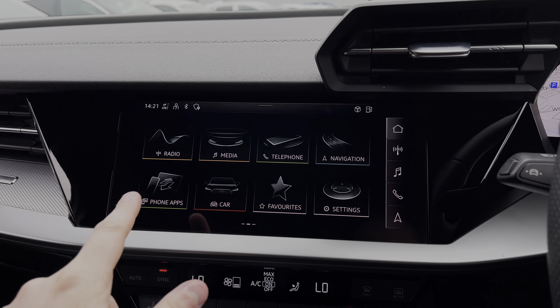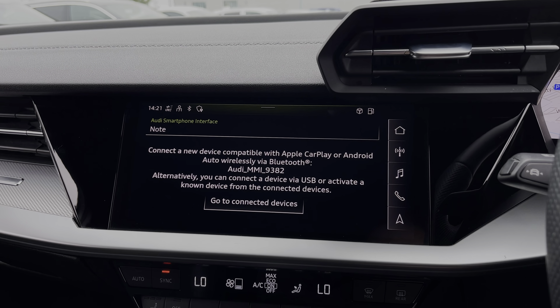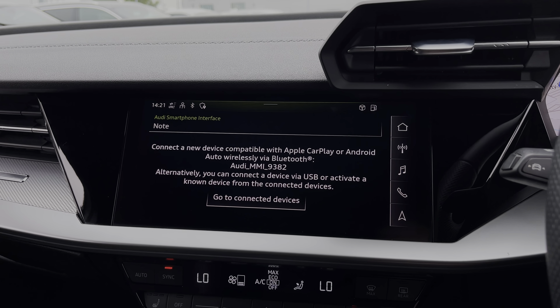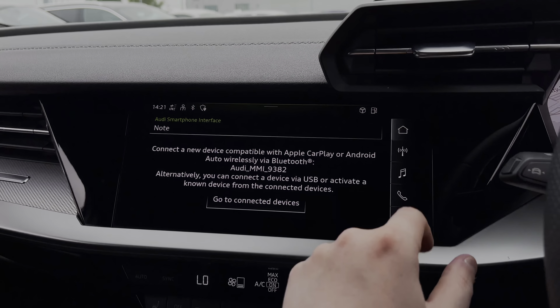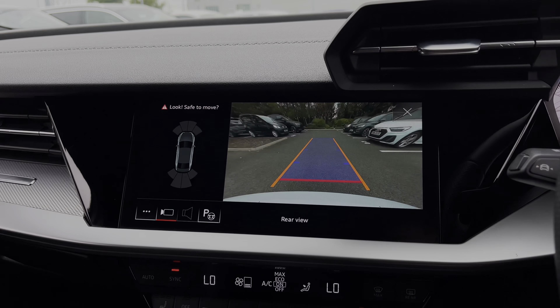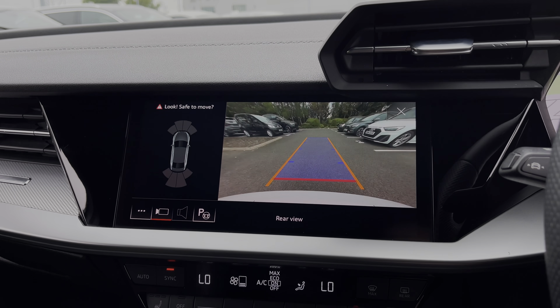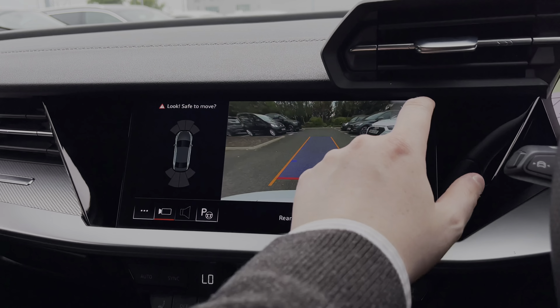Moving over to the central multimedia touchscreen, we can use the buttons to access the Apple CarPlay and Android Auto feature for easily connecting your smartphone device and gaining access to applications and music streaming services. As part of the car's upgraded comfort and sound pack, we have the rear view camera working seamlessly with the car's front and rear parking sensors to make parking and reversing much easier.